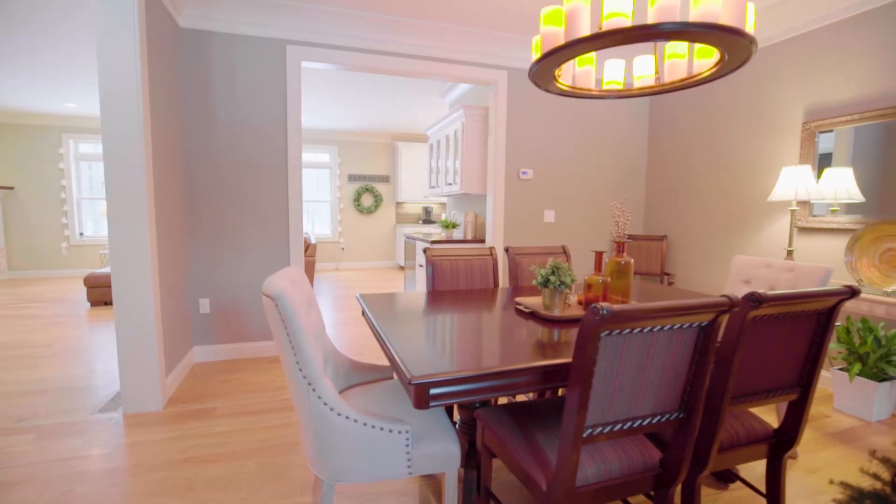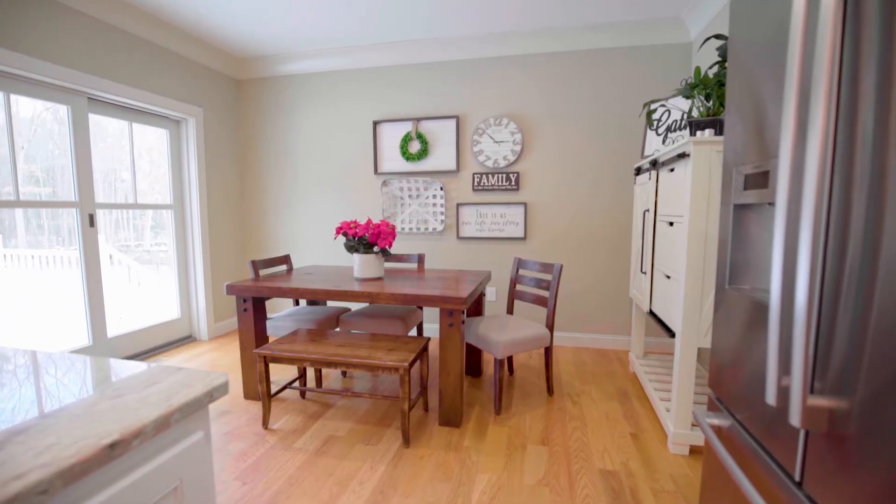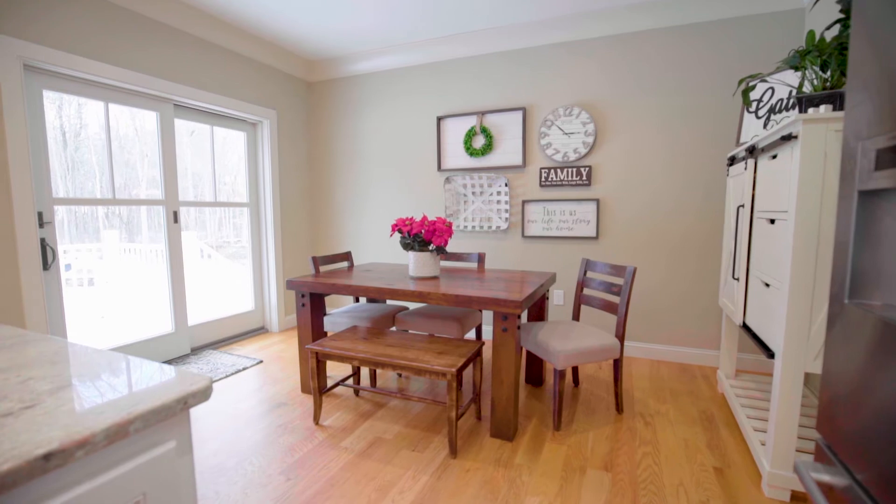Perfect for formal and informal gatherings, the kitchen connects to an impressive dining room while also leading out to a raised deck overlooking the spectacular backyard entertaining area.